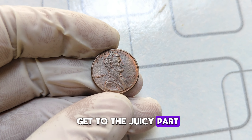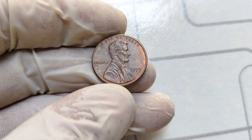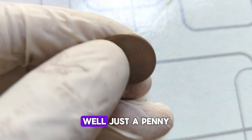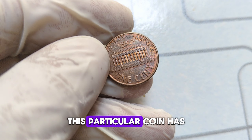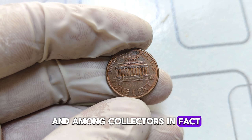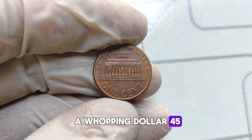Now let's get to the juicy part — how much is the 1999 Abraham Lincoln penny worth? Well, prepare to be astonished. While most pennies are worth just a penny, this particular coin has been known to fetch jaw-dropping prices at auctions and among collectors. In fact, some well-preserved specimens have been sold for a whopping $45,999.